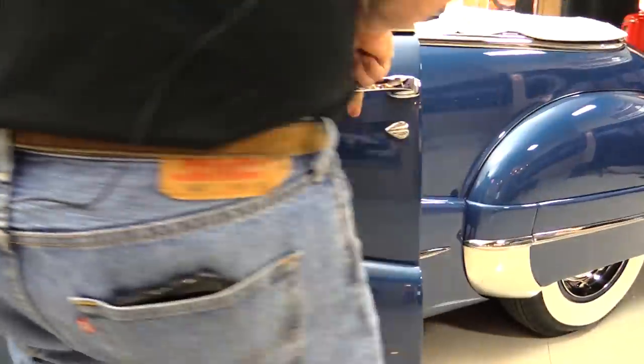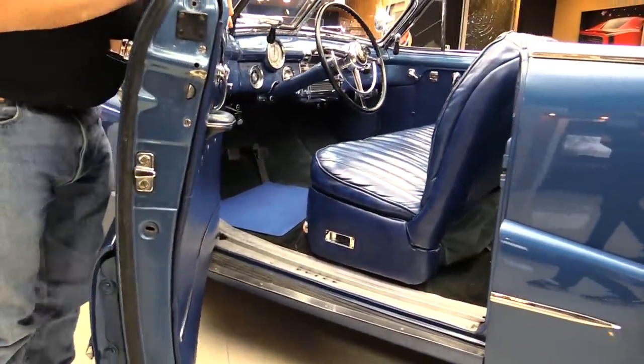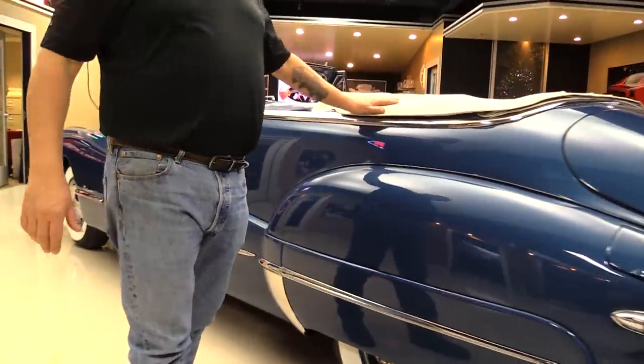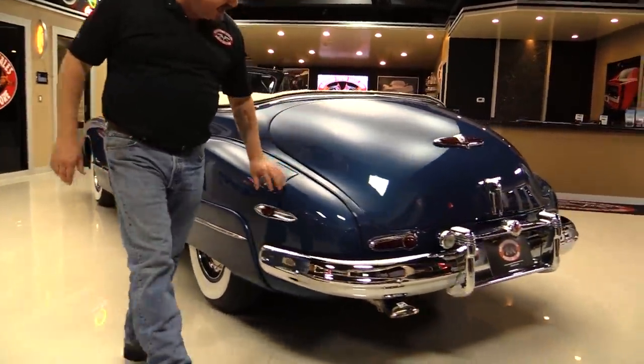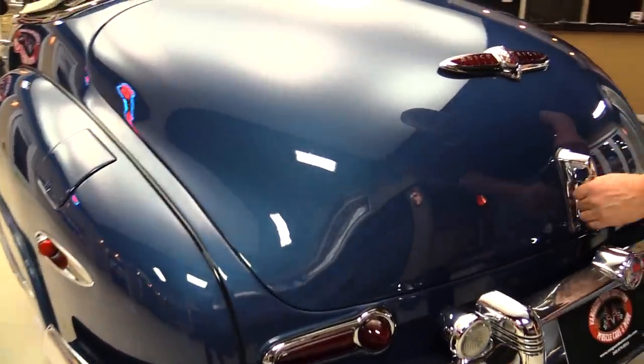Check out the way this door operates — nice and smooth. Beautiful door jams. Now we'll check out the top up in the pictures. Gas fill there, easy to get at. All the chrome back here looks beautiful, all the emblems are in great shape.